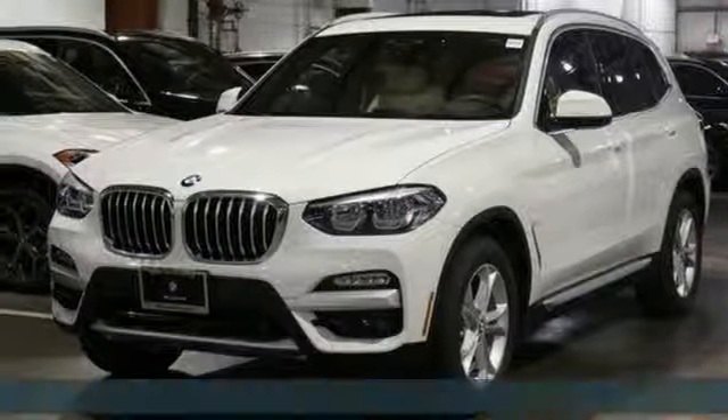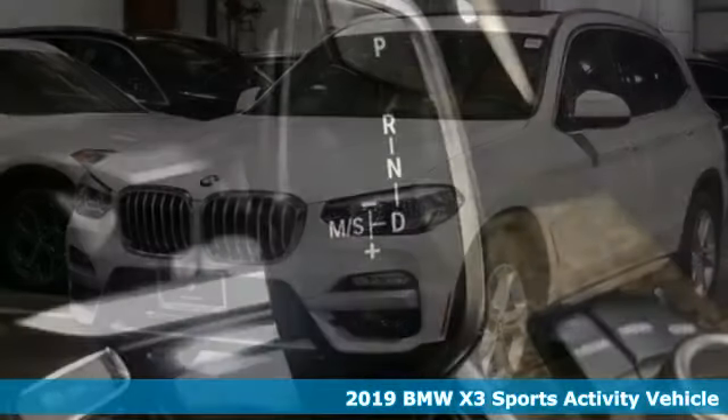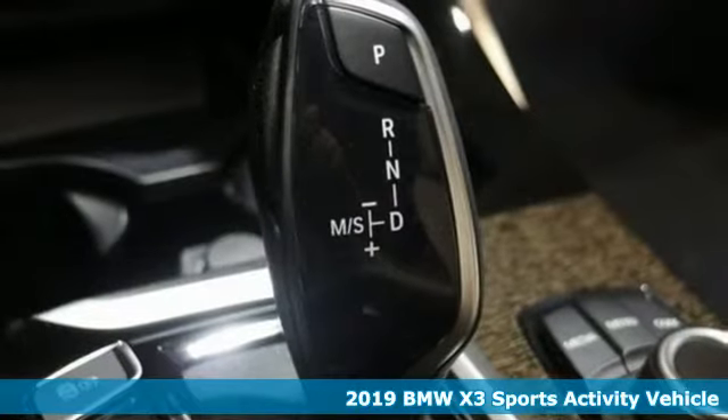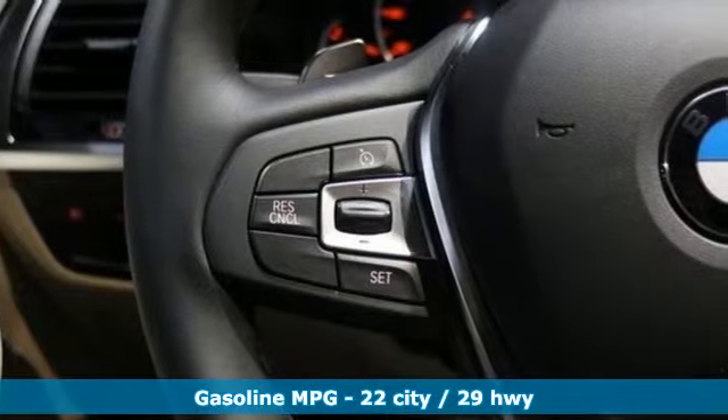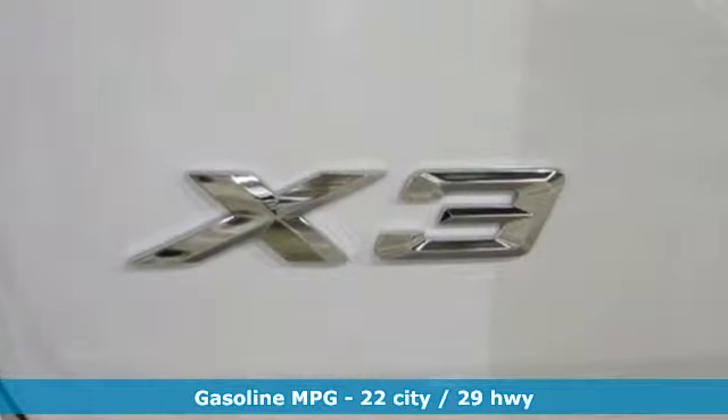Here's a new 2019 BMW X3. Whether your instincts lead you to unpaved roads or just down the to-do list, this X3 delivers on what you need. Plus, it offers an exciting list of features.